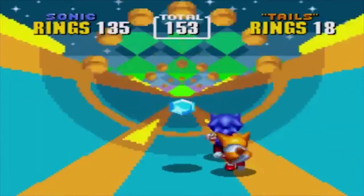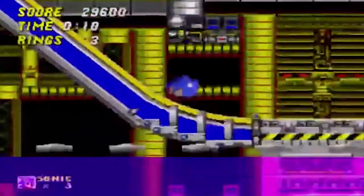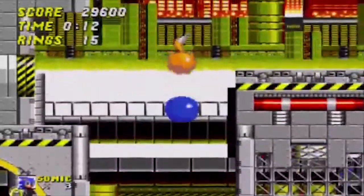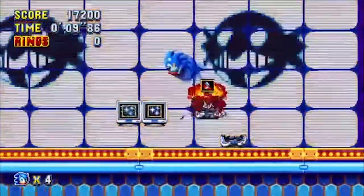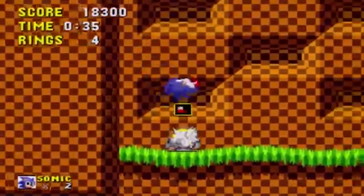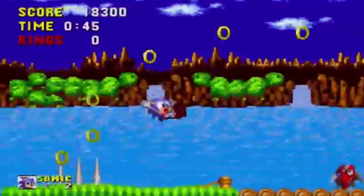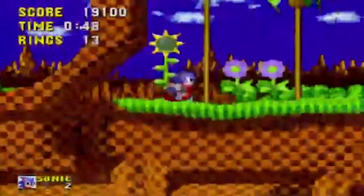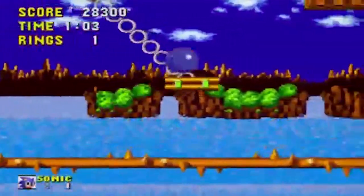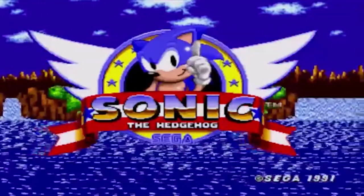At first glance, some items appear to have a purpose, but you quickly learn otherwise. Like in the case of the power sneakers from Sonic the Hedgehog — they have the ability to make the iconic speedster even more speedy, and that seems like a good idea. However, when you wear them, Sonic becomes completely uncontrollable. Collecting coins, dodging spikes, or even moving in the right direction feels impossible. Sometimes it's just better to obey the speed limit.